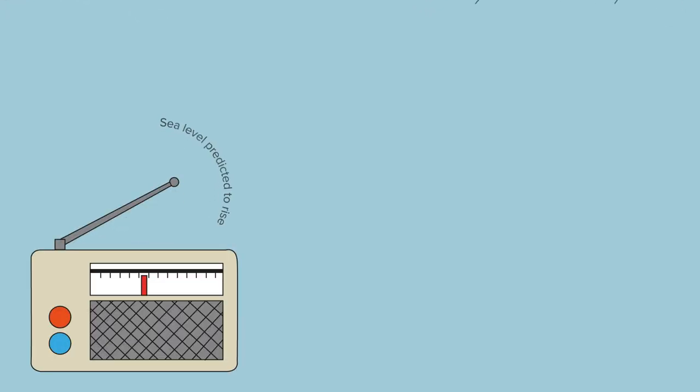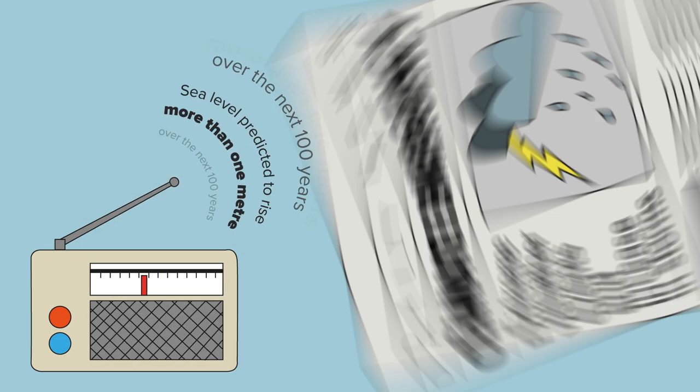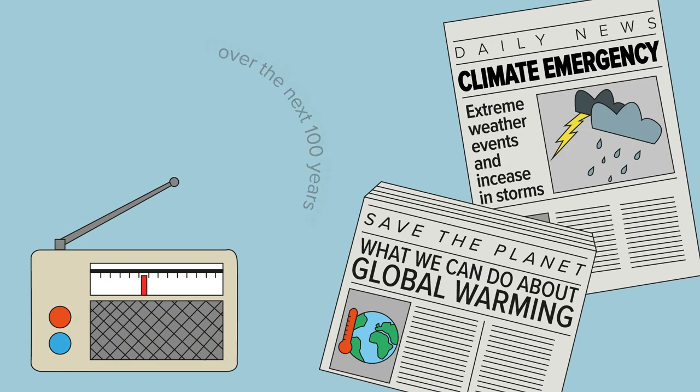With sea levels predicted to rise by more than a metre over the next 100 years, along with an increase in storms, the climate emergency and sea level rise are critical issues this coastline is facing in the future.